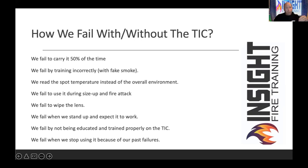How many times did you wipe your face? Constantly. Well, the front of that camera does not have a windshield wiper. If you don't wipe it with your dirty fire glove, you're not going to see anything. We fail when we stand up and expect it to work — the germanium lens on the front is only rated for 400 degrees Fahrenheit. Your camera is concerned about anything above 400. We fail by not being educated and trained properly. And my personal favorite — we fail by stopping using it because we had a bad experience and decided we're never going to let that happen again.